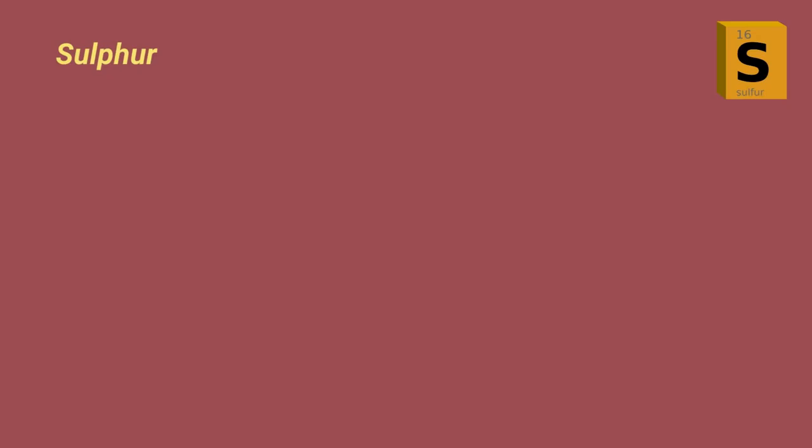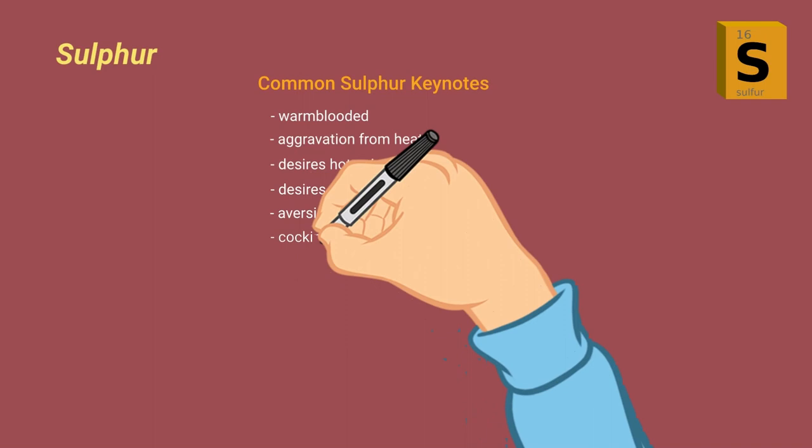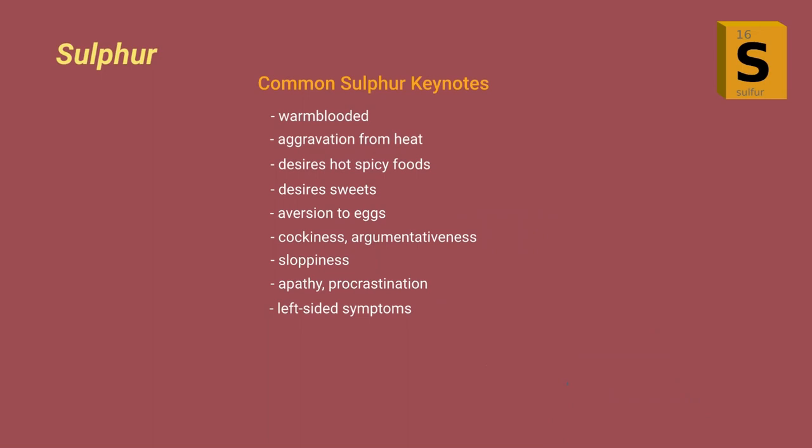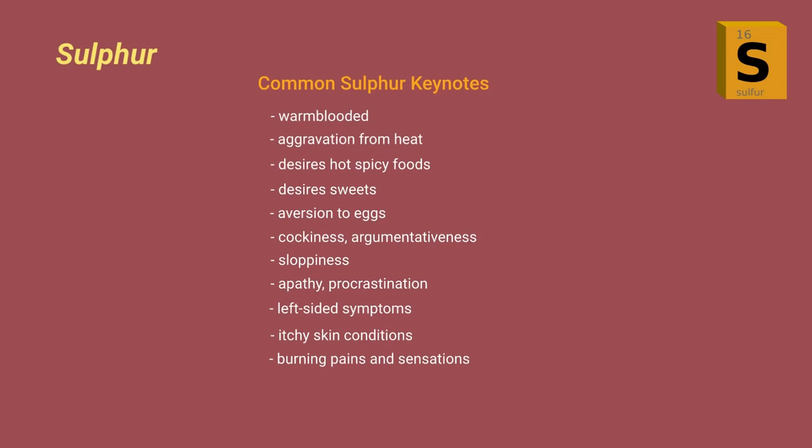Let's finish with a quick review of some sulfur keynotes: warm-bloodedness and aggravation from heat; desire for hot spicy foods and sweets; aversion to eggs; cockiness and argumentativeness; sloppiness; apathy and procrastination; left-sided symptoms; itchy skin conditions; and burning pains and sensations. That's all for sulfur. Thank you for supporting my efforts to bring you quality homeopathic information. The best way to do that is to subscribe and tell others about the All Things Homeopathy channel. Until next time, may the vital force be with you.